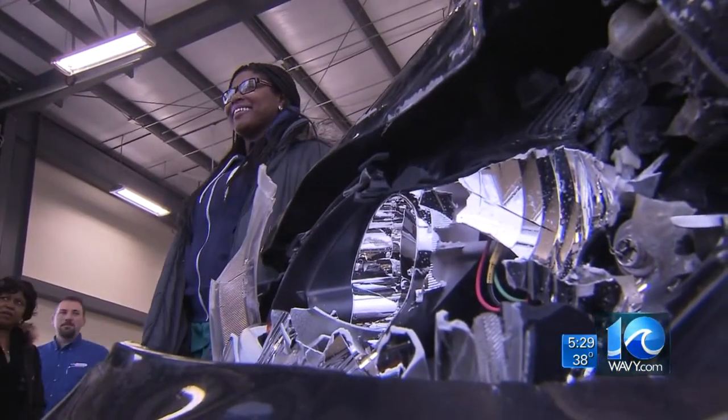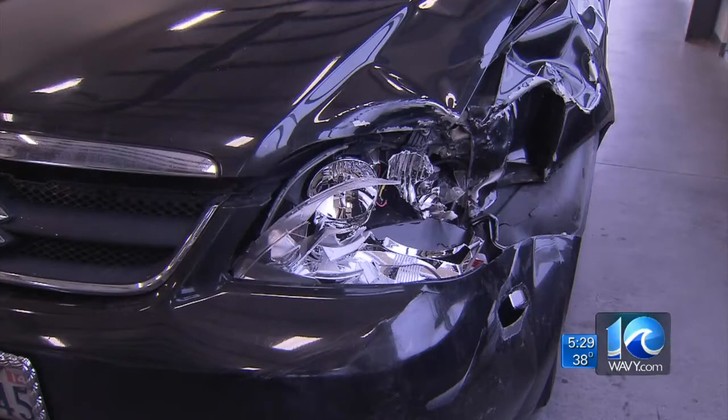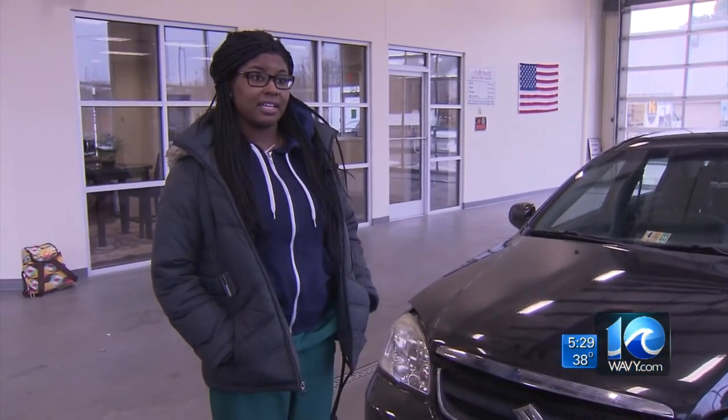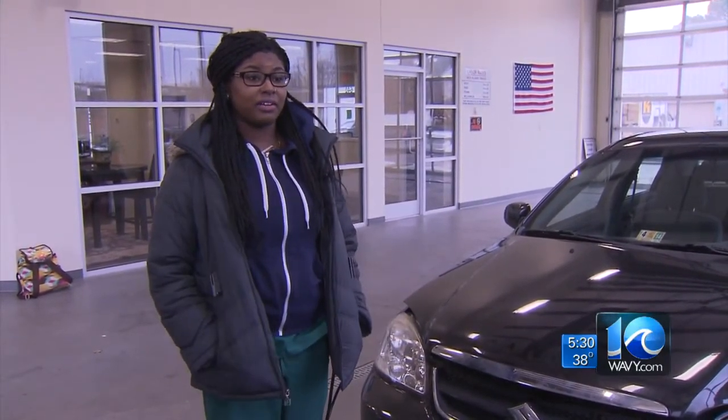Karina Gray shows us the damage to her Suzuki Forenza. She says she was driving Monday night on an interstate ramp in Chesapeake when she came upon traffic stopped for an accident and had one herself. "It was pretty much unavoidable. I didn't want to press on the brakes too hard, so when I just tapped the brakes I still was sliding. I didn't want to slide in the ditch, so it just happened that I hit the back of someone else."